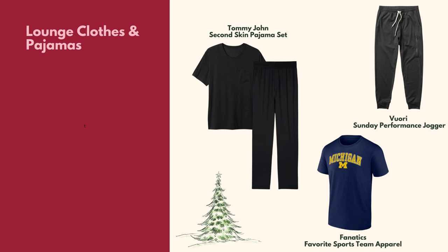Moving on to loungewear. The blog post will have plenty of additional loungewear pieces, including different sites to shop beyond what I share in this video. A few notable items: these Sunday performance joggers from Vuori are available in nine colors and sizes small to extra extra large. We also have the second skin pajama set from Tommy John — I'm a huge lover of Tommy John. I actually just purchased Paul a two-piece Tommy John pajama set for something coming up.